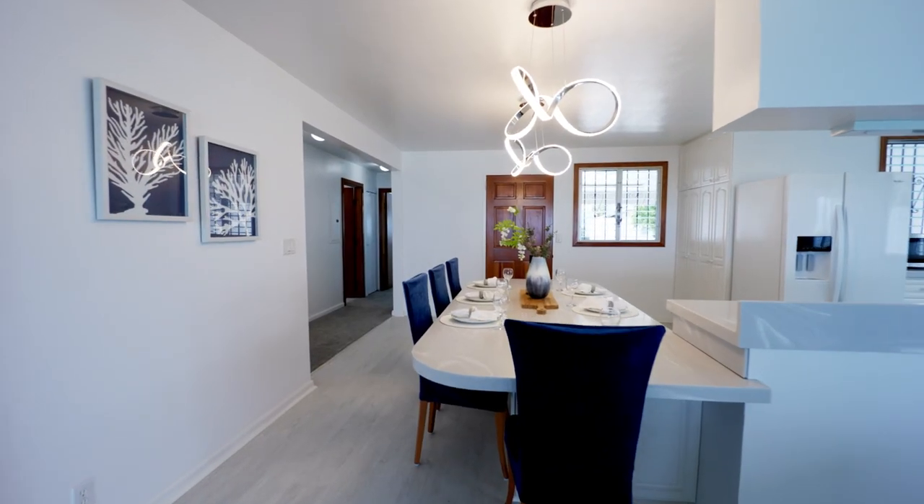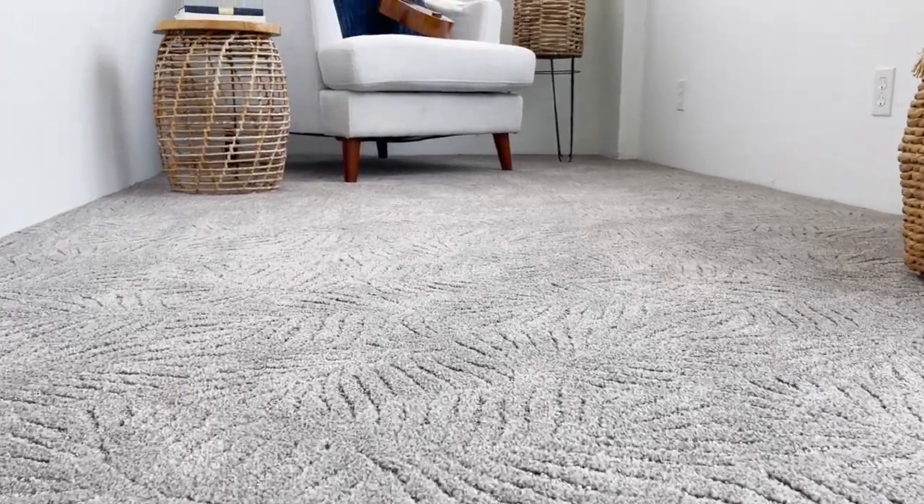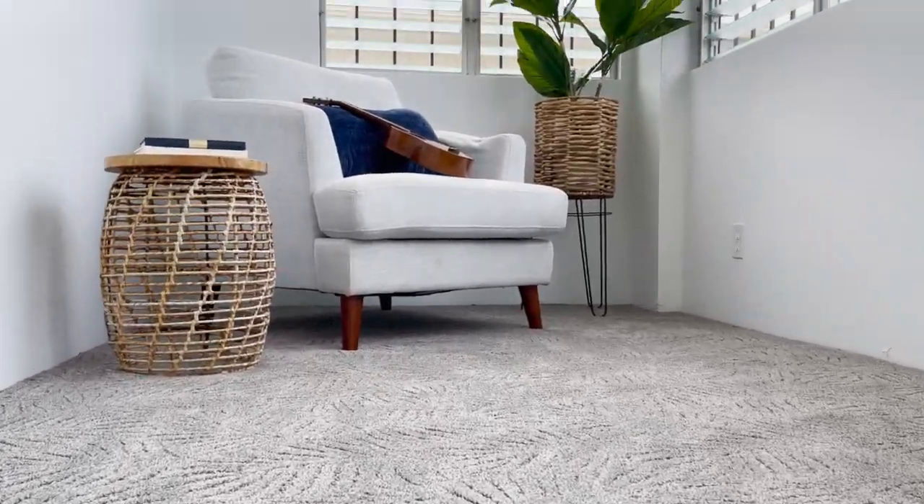And lastly the flooring, which is made up of luxury vinyl tile plank in the kitchen, and the rest of the home has a custom etched carpet with a nice Hawaiian fern pattern.